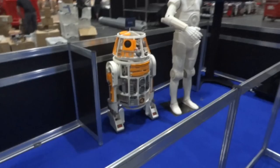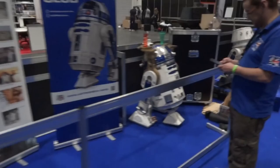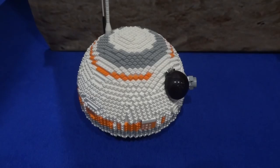Over here is my 3D printed R6 droid next to a C3PO in progress. There are a lot of droids and lots of information about droids. On the other side of the stand we've got BB-8 builders — my BB-8 and some other in-progress droids and some almost complete droids as well. We've even got one BB-8 made from LEGO.